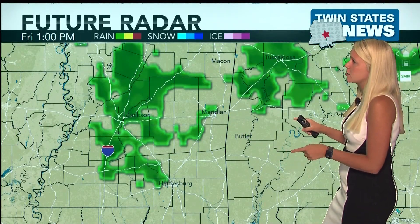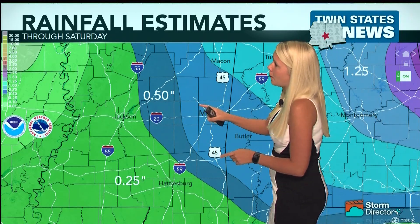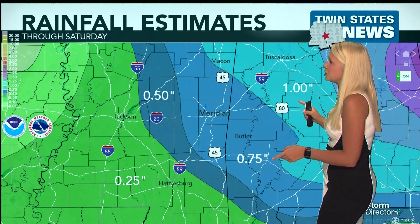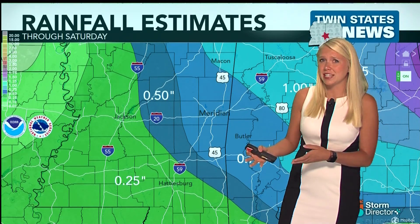Looking at the future radar, it does look like we're clear overnight, but then those morning hours are when we start seeing some of those storms. We did see a spot that ran through right around dinner time, and evening showers also look possible as we move into Saturday. Looking at those rain totals again, it looks like about half an inch just south of the Meridian area — so between half an inch and an inch is really what we could potentially see for the Meridian area. If some of these storms don't even hit the area, we could see no rain totals for the entire weekend.